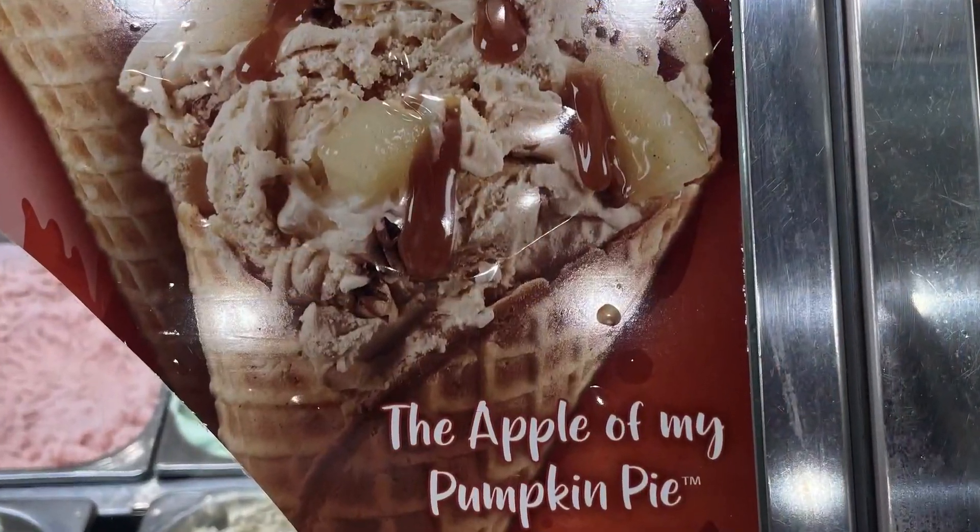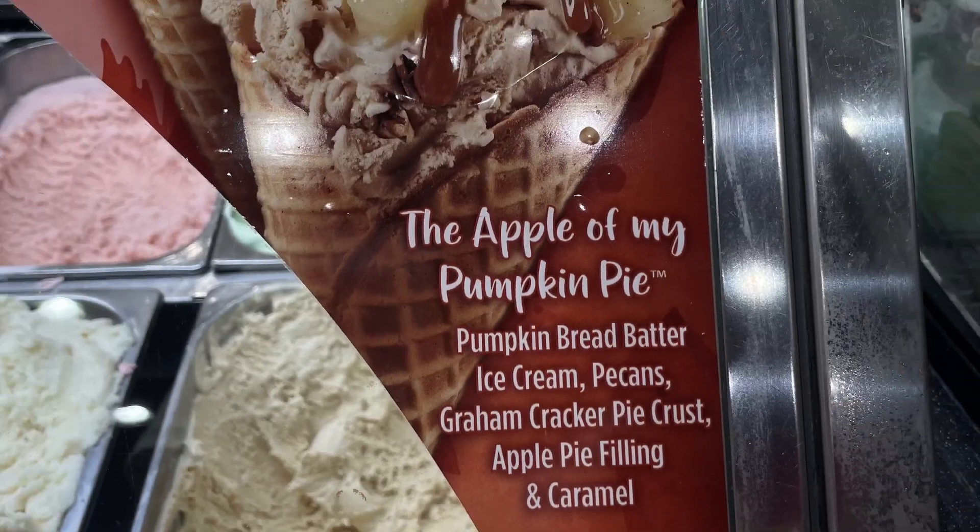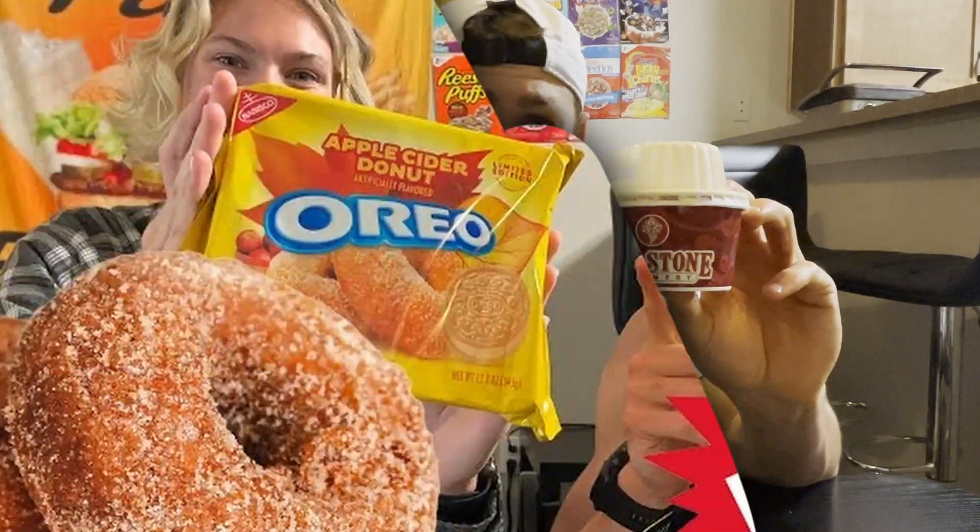Now on to the part you've probably been waiting for — you've probably been asking yourself, 'Parker, what's that hack you were talking about at the beginning of this review?' Well let me show you. I just finished reviewing the apple of my pumpkin pie seasonal ice cream flavor from Cold Stone Creamery, and I also reviewed apple cider donut Oreos with my sister. So we have these two seasonal treats and some seasonal cookies right there — let's make the ultimate fall dessert.